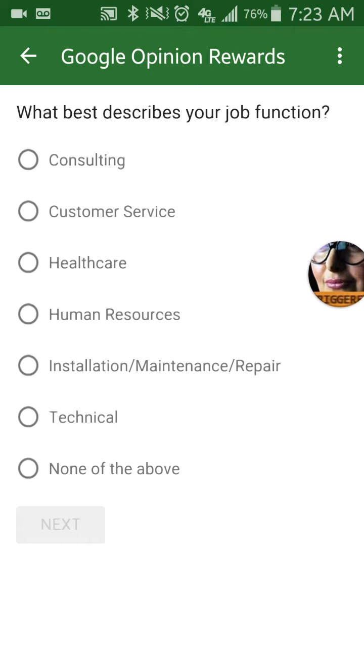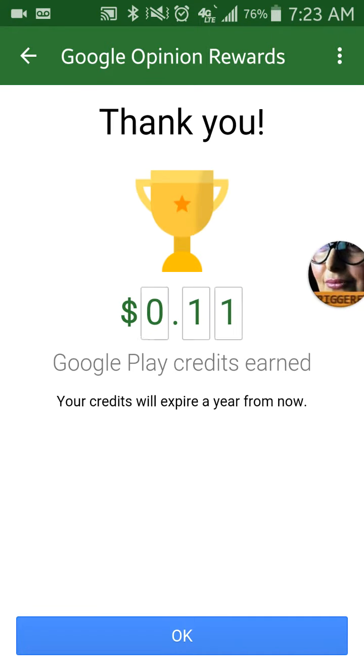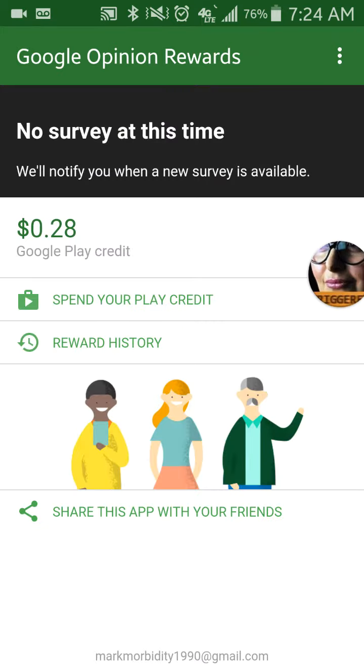This one looks like it might be location-based, but never mind. This one says 'what best describes your job function?' The closest thing for me would be customer service — I used to do maintenance, but we'll go with customer service. Hit next and that would be the end of the survey; it'll ask you a couple more questions, but for me it was just the end.